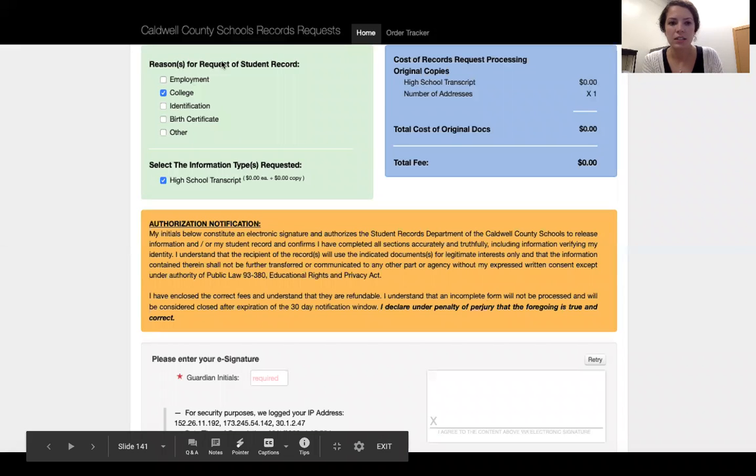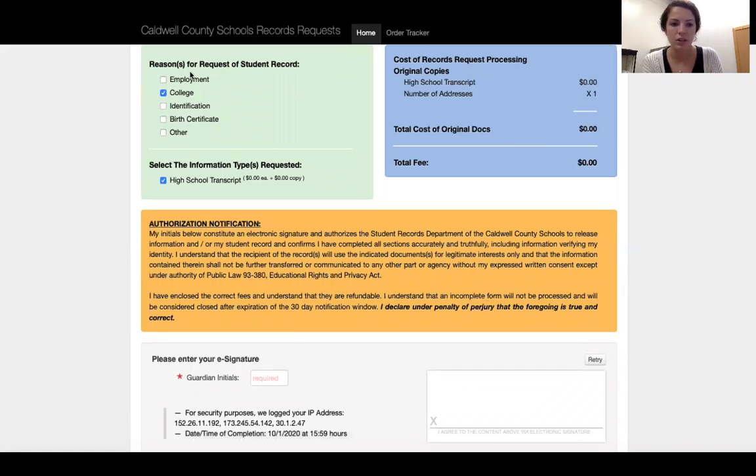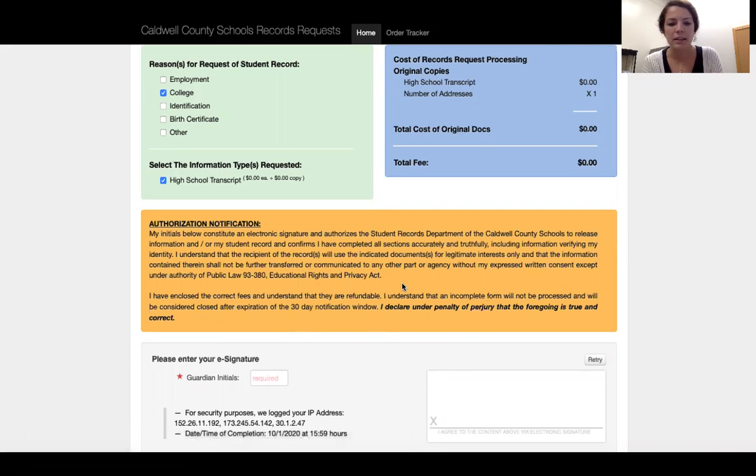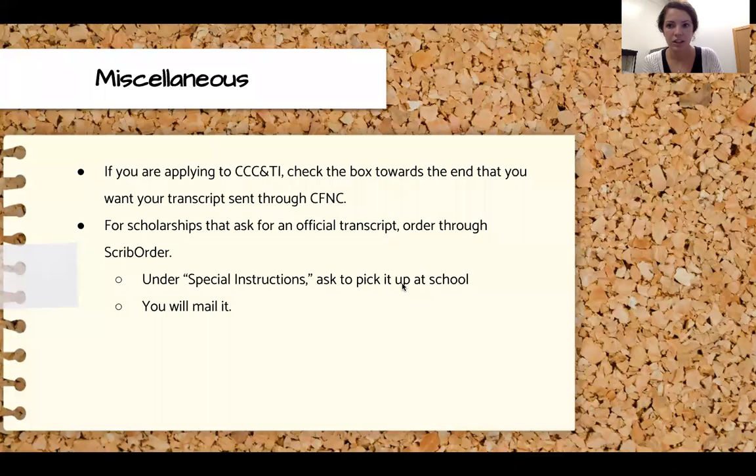Down here you'll check the reason for the transcript request — select 'College' and then choose your high school transcript. It's free. Put in your guardian's initials and then sign with the mouse — it's a little difficult, just do your best. Then click 'Check Out' and that's it.